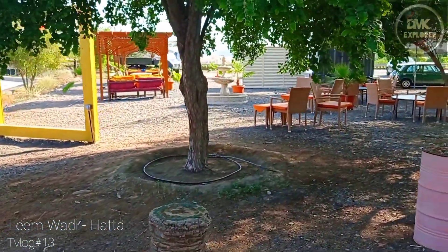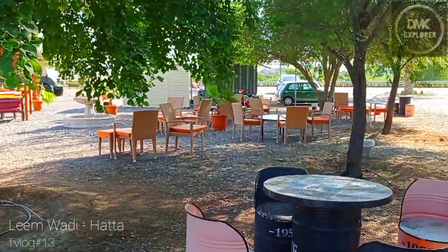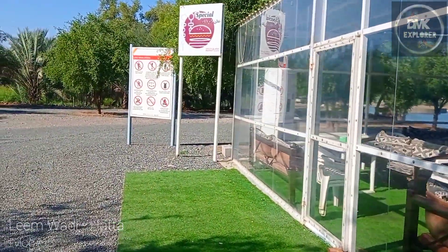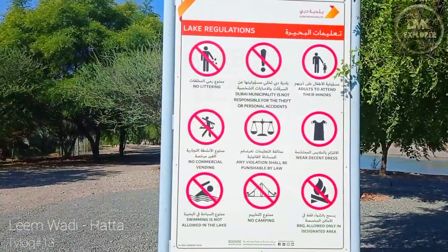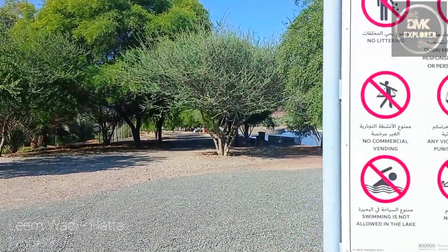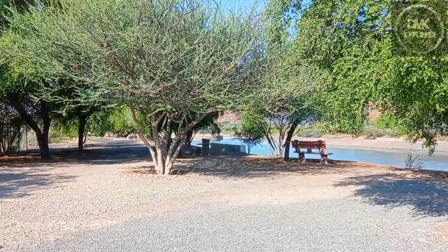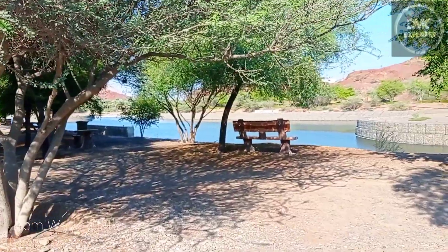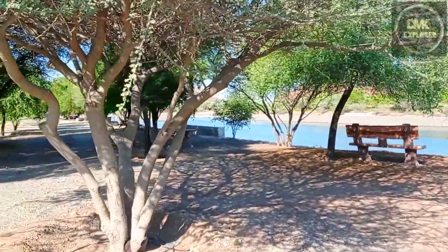And here there is a rental house that you can stay in, for rent. These are the rules when you come here. And there is a lot of greenery — that is the best part. A lot of greenery, you can sit and enjoy. You can sit and enjoy by the water, because there is a bench also over there, as you can see in the video.